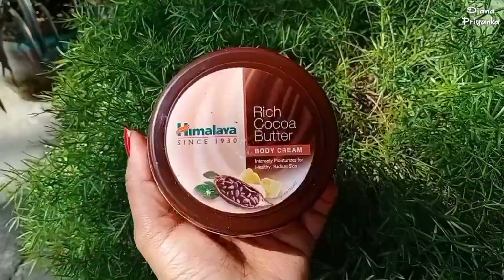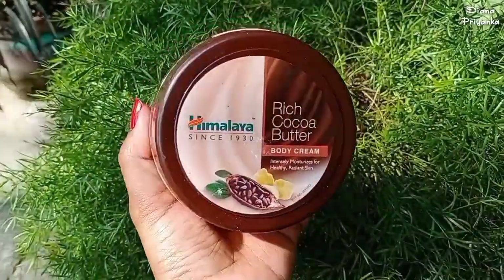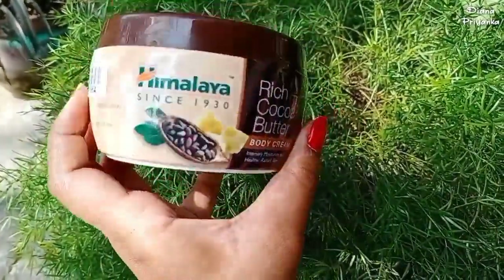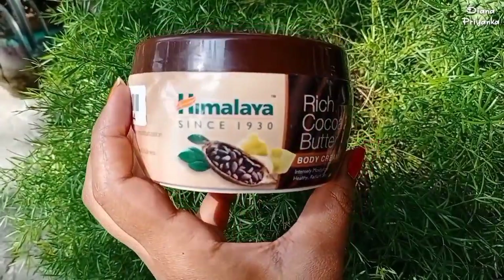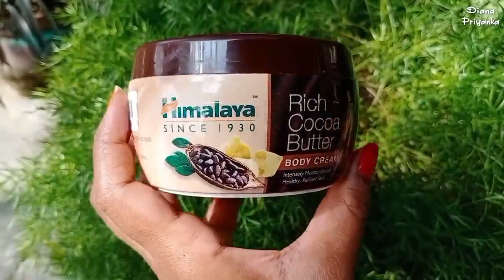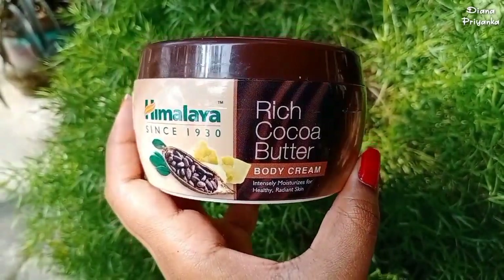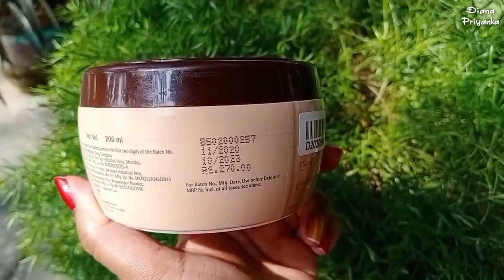The next product is Himalaya Rich Cocoa Butter Body Cream, or body butter. This is the only body butter available in an affordable range. If you have dry skin, normal skin, or very dry skin, you can use this — it moisturizes your skin very well.